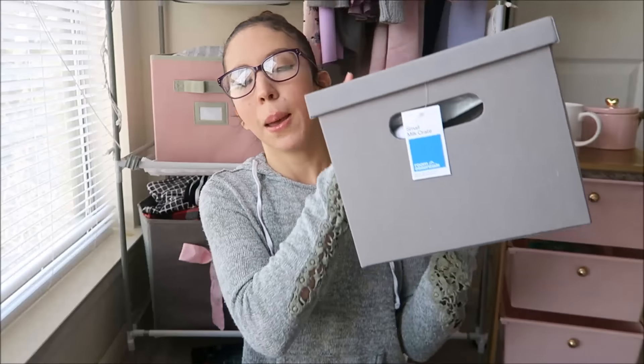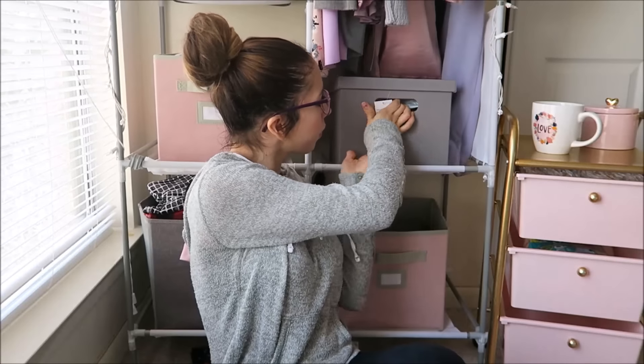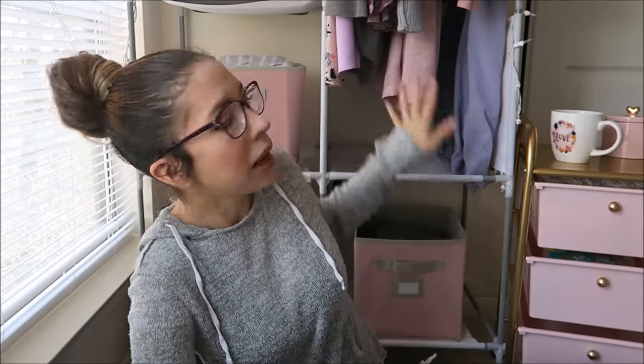I got a lot of things from there also because it matches our room theme and her play area theme. The first thing I want to show you guys is this bin. I got this bin to put under here, and it's going to be perfect for me to put Amelie's pants in. Where her pants are right now it's very hard to get to them in the closet, so I need an easier box.